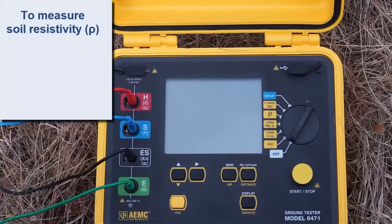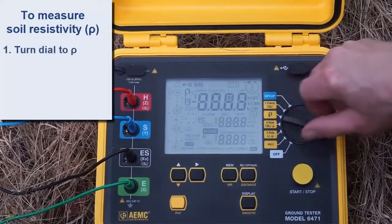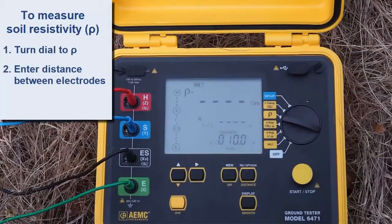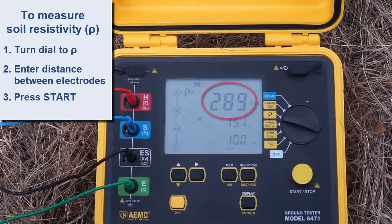The Model 6471 has the capability to automatically calculate and display soil resistivity, a value represented by the symbol rho. To measure this value, turn the dial to the rho setting and enter the distance between electrodes as instructed by the instrument's user manual. Then press the Start button to take a measurement. After a few moments, the resistivity reading appears. If you regularly need to perform soil resistivity testing, consider purchasing an instrument such as the Model 6471 that automatically calculates this value.